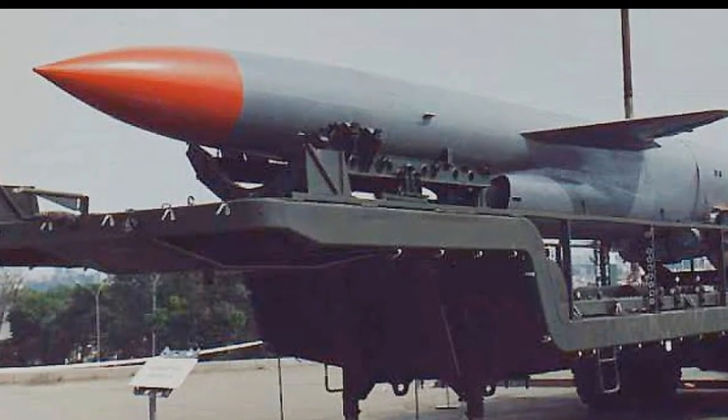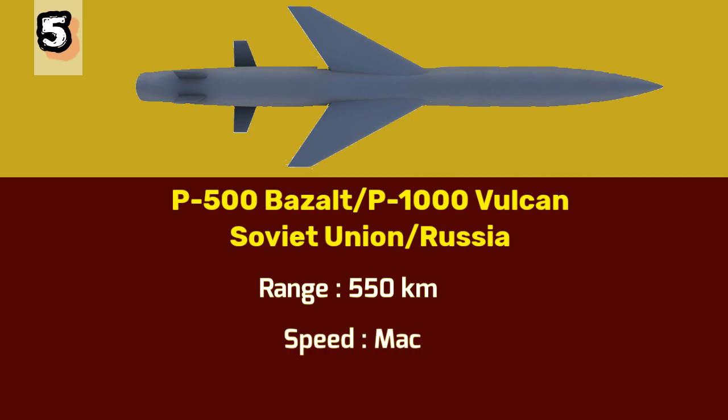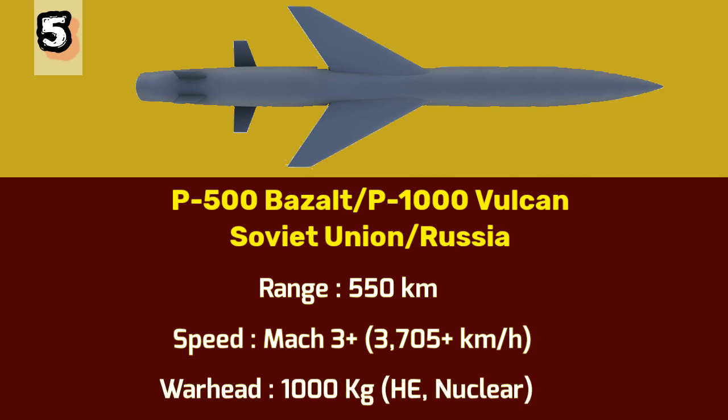Number 5: P-1000 Vulcan. Moving on to number 5, we have the P-500 Basalt, or its upgrade the P-1000 Vulcan missile, developed by the Soviet Union and later inherited by Russia. This cruise missile is capable of being launched from various platforms, including submarines. It has a range of 550 kilometers and a maximum speed of over Mach 3 or more than 3,705 kilometers per hour. The P-1000 Vulcan carries a massive 1,000 kilogram warhead consisting of high explosives or a nuclear warhead.